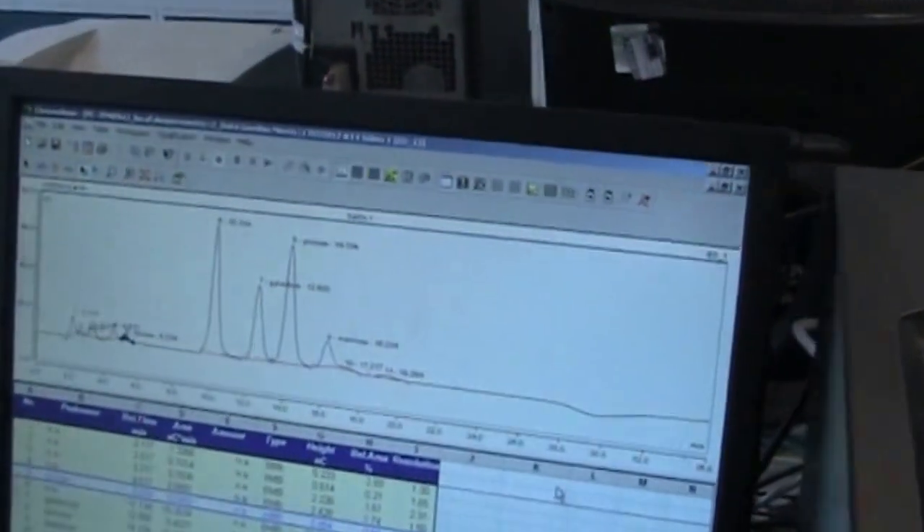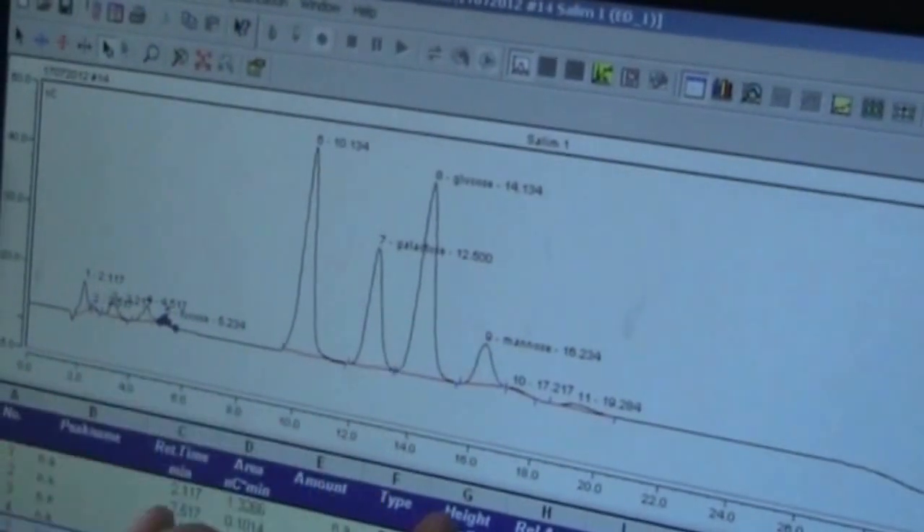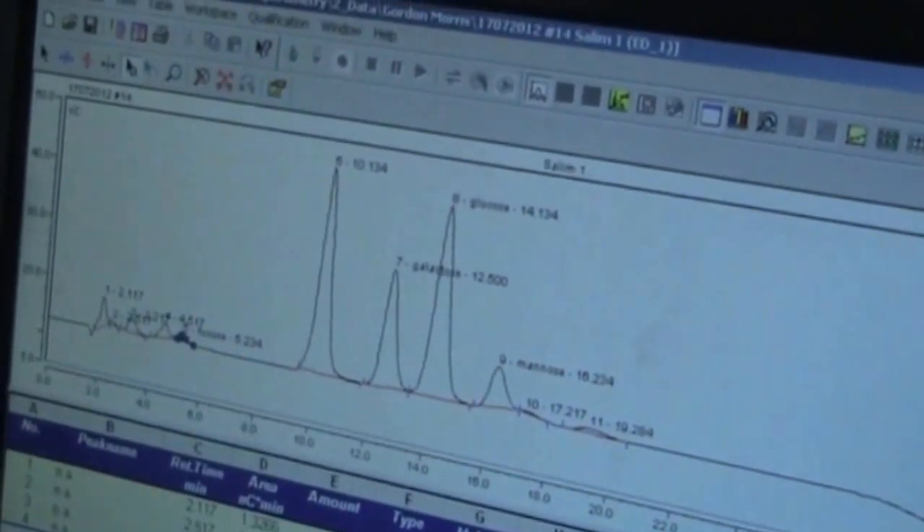Once we've extracted our polysaccharide, we generally tend to do a number of different experiments to either calculate the size or the sugar constituents of the molecule. We can take our polysaccharide and hydrolyse the bonds using strong acid, and this will tell us what the components of the polysaccharide were. On the screen here, from a previous extraction on some melon polysaccharide, we can see it's composed of some galactose, some glucose, some mannose, and this peak here is probably rhamnose. If we do some derivatisation steps prior to and subsequent to hydrolysis, we can also have an idea of how these sugars were linked together in real space.